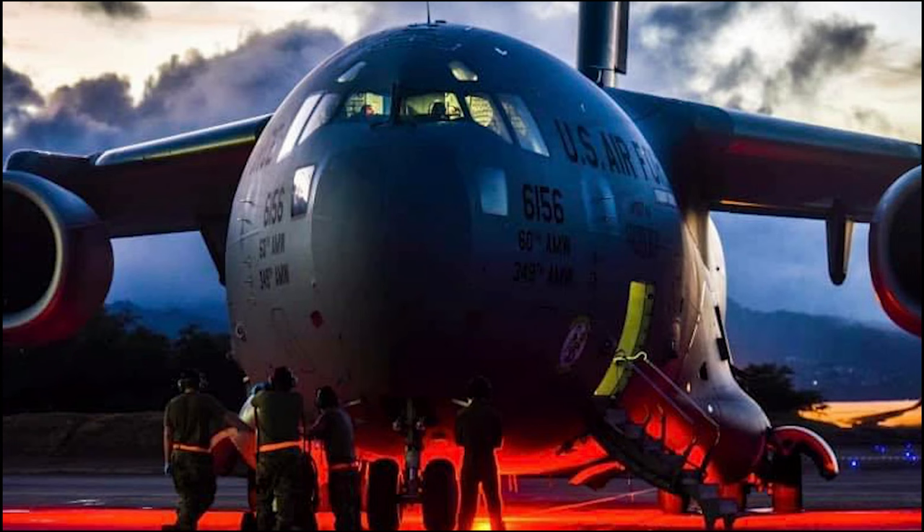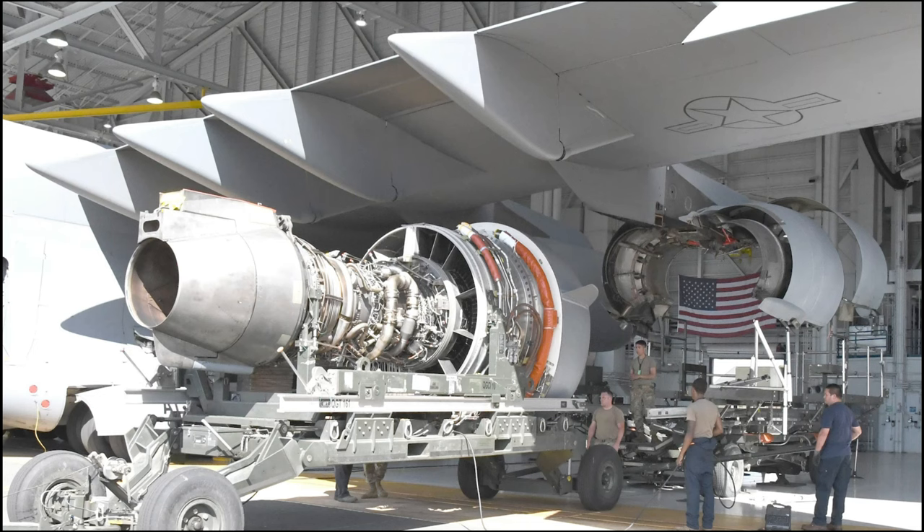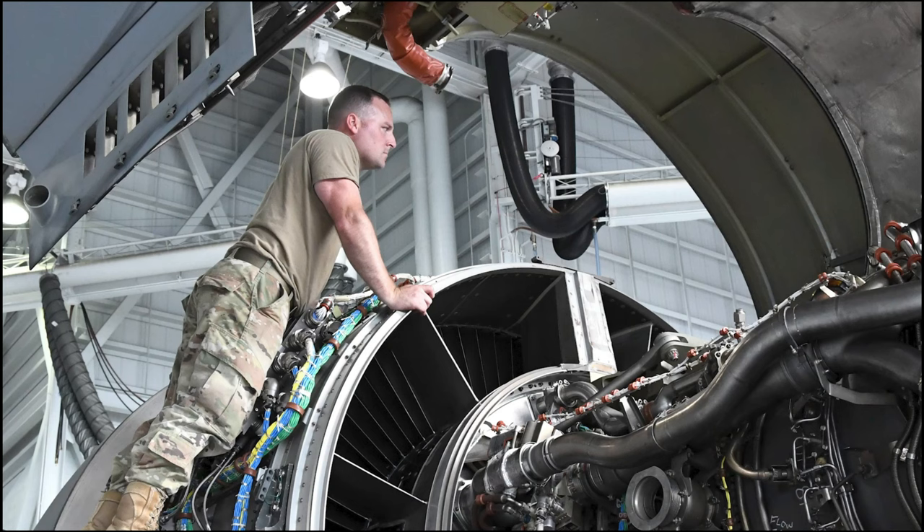The 735th Air Mobility Squadron, located at Joint Base Pearl Harbor-Hickam, Hawaii, performs en-route maintenance working primarily with C-17 Globemaster III and C-5M Super Galaxy aircraft flying through Hawaii on Air Mobility Command missions, and it's rare that they would be called upon to change an engine on a C-17. However, that's just what happened, and it put the squadron's maintainer skills to the test.